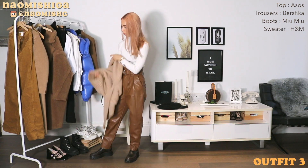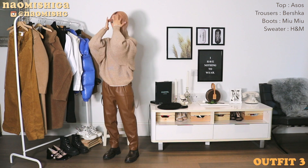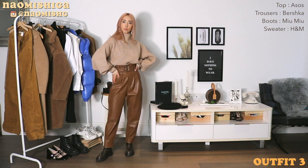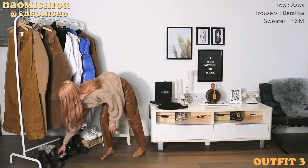This third outfit is definitely my favorite. I just love the one-tone palette — just beige and light brown. This cardigan is also very very thick, so it's gonna keep me super warm.